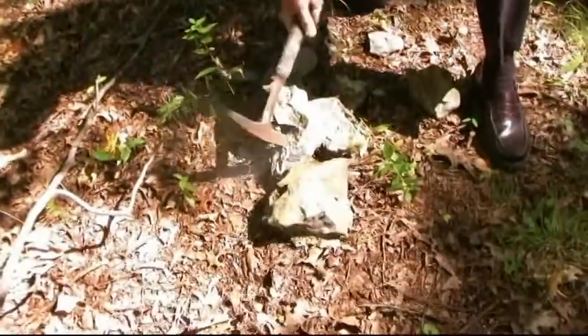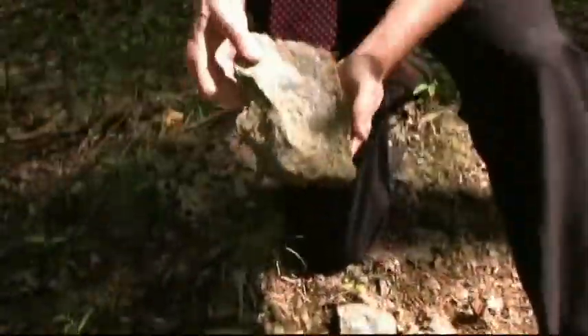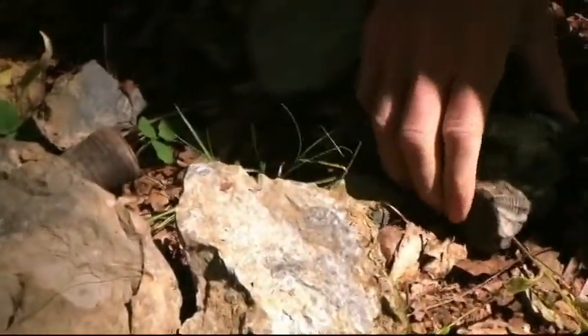Here's one right here. We can break it open and take a look at what we find inside. There are some interesting little curly patterns in here. Let me show you one that's a little better — this one.